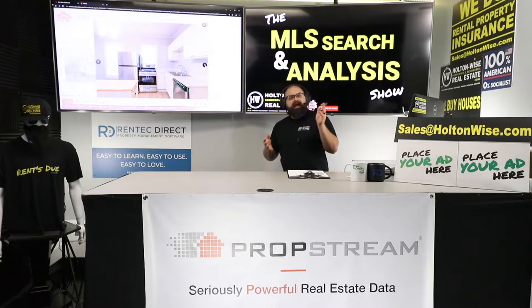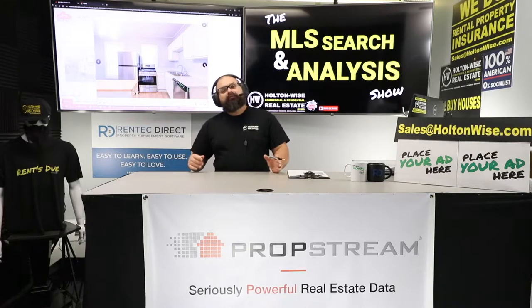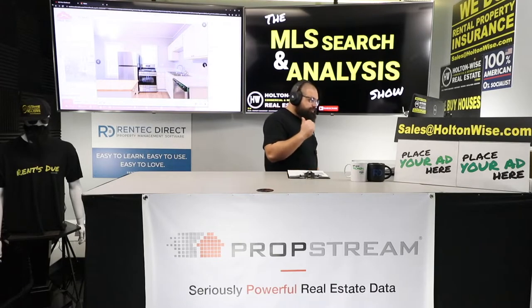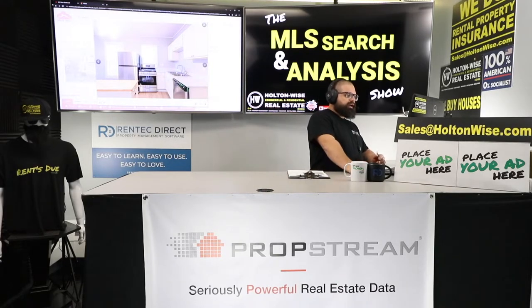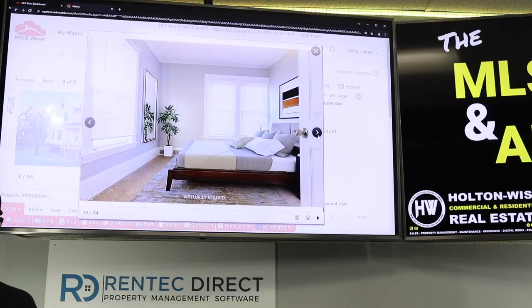Lakewood is what I consider an A/B neighborhood. The further west you go it's an A; the further east it trends toward B, maybe even C on the border. But where this one is, it's highly desirable. A lot of people come to the Cleveland market and you can absolutely buy duplexes for around $100K — this one is almost three times that because of the location. Don't think the house itself is driving such a high price; it's definitely location.